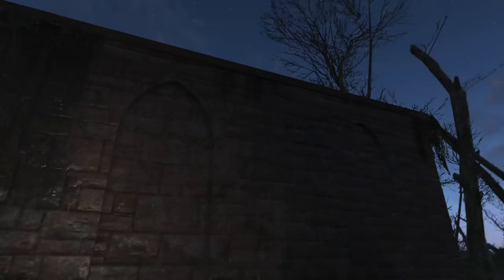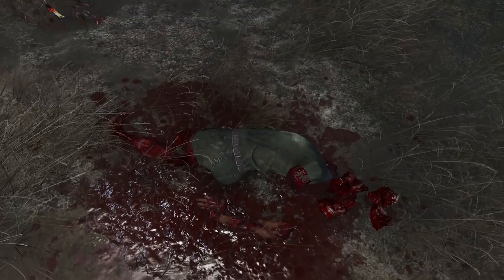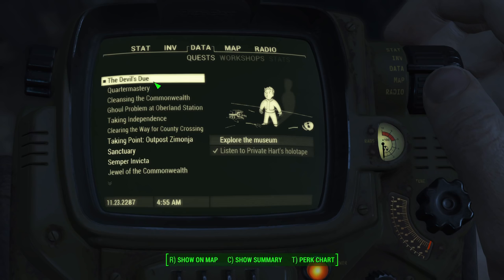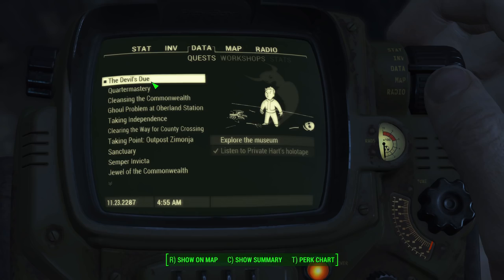So Hart was new to the Gunners, and the group was assigned the task of transporting something from Lynn Woods — though what it was, we do not yet know. Private Connors goes off to look at some tracks, and before long it appears he was torn apart. A roar is heard, and someone called Major Jeffreys tells them all to get inside and grab the case, as whatever it is has found them. Hart asks what has attacked them, and shortly after was torn to pieces just outside the museum. This will start the Devil's Due Quest.